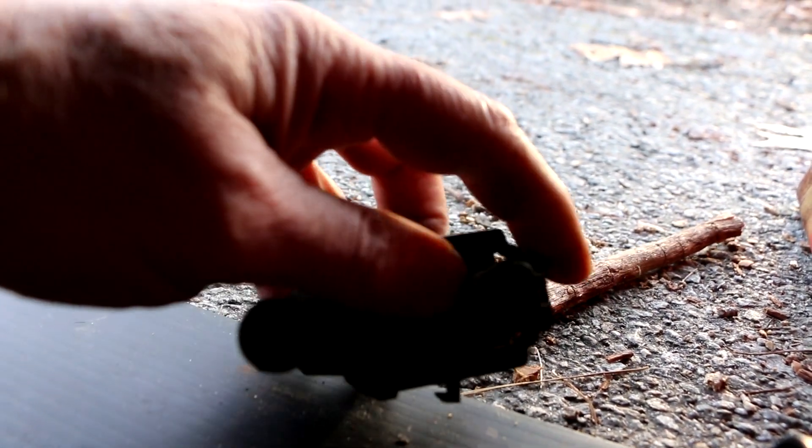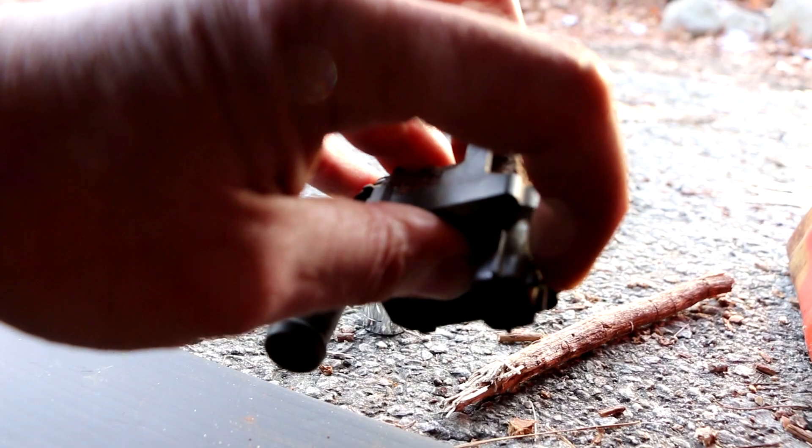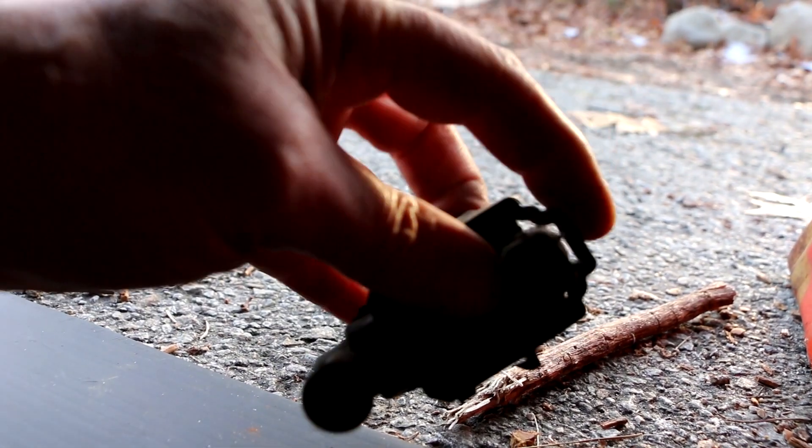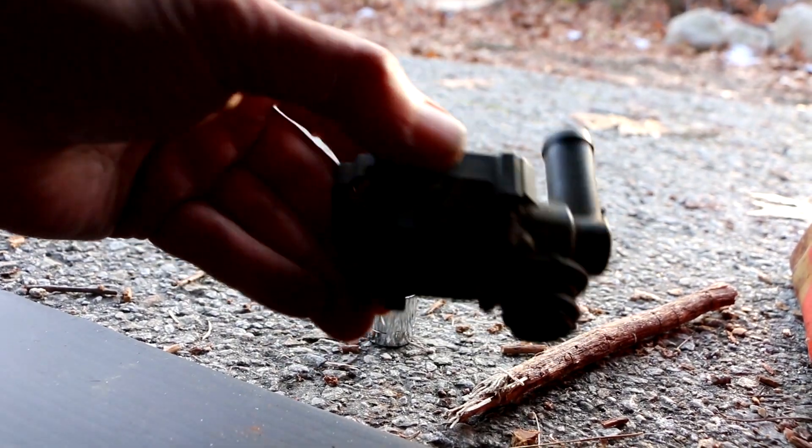The electrical plug has a plastic tab you have to actuate to unplug it from the valve. Now I've got it out and we'll look at it on the bench.